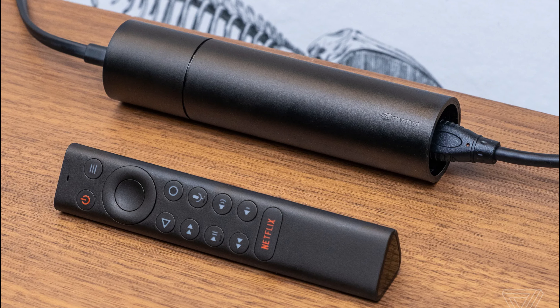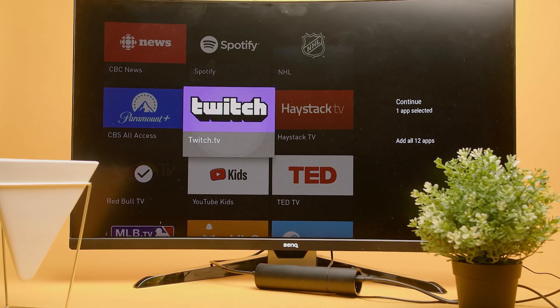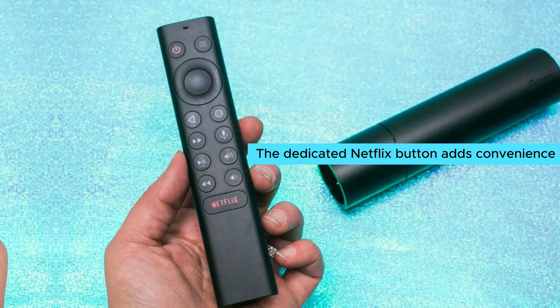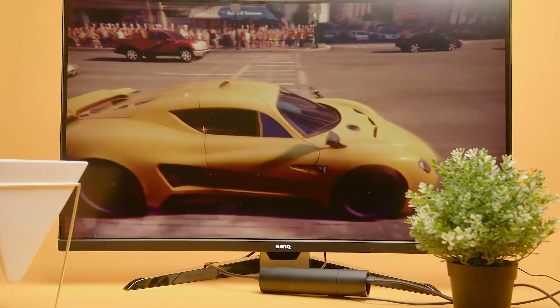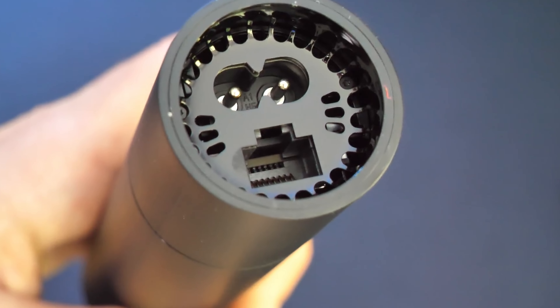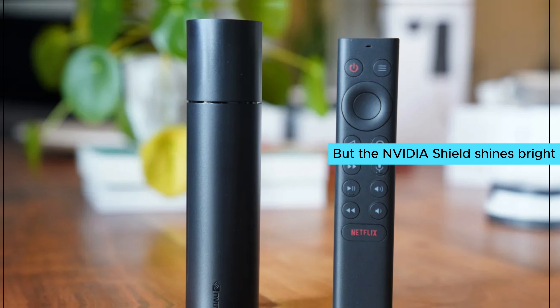Watching shows becomes an immersive experience, making every scene come alive. Holding the Toblerone-shaped remote is a joy — its unique design fits comfortably in your hand, and the dedicated Netflix button lets you dive into your favorite shows with one click. Regular updates keep your device current, providing access to popular streaming services. Knowing your device won't become obsolete anytime soon is a big reassurance — other models may lag behind, but the Nvidia Shield shines bright.